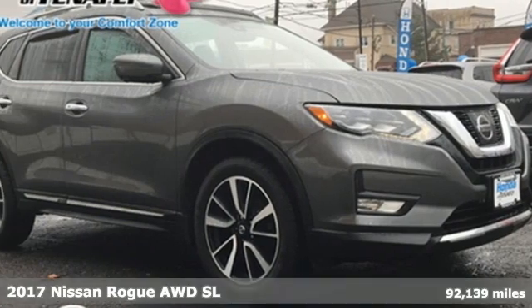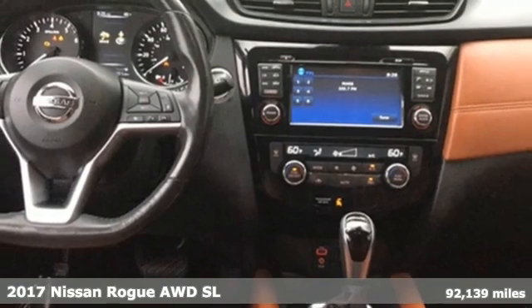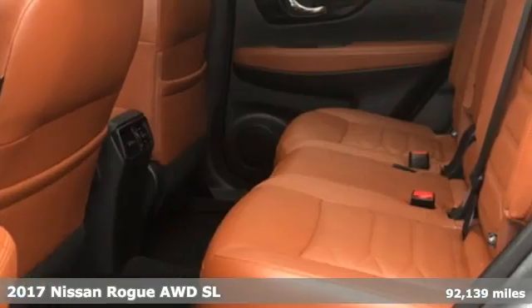Here's a 2017 Nissan Rogue. Long, tall, or wide, there's plenty of cargo and passenger space inside this sharp-looking crossover.